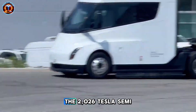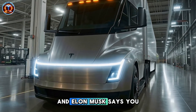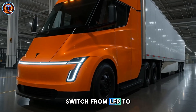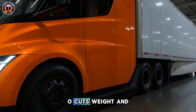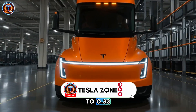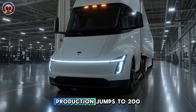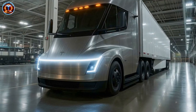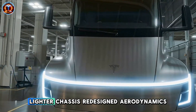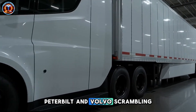Eight years of doubt ends now. The 2026 Tesla Semi just dropped, and Elon Musk says you won't even recognize it compared to 2025. Battery switch from LFP to 4680 cuts weight and costs 40%. Drag drops from 0.36 to 0.33, boosting efficiency 8%. Production jumps to 200 units daily at Giga Semi. Add FSD capability, megawatt charging, lighter chassis, redesigned aerodynamics — eight upgrades that leave Peterbilt and Volvo scrambling.